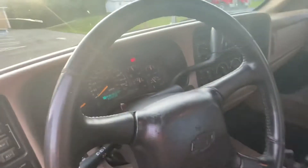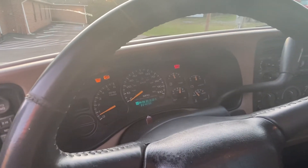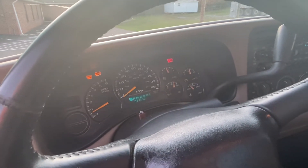It has 224,000 miles. The ABS, slide, and brake light is on, but it's been on since we've owned it and we've never had any issues with the brakes or anything like that.